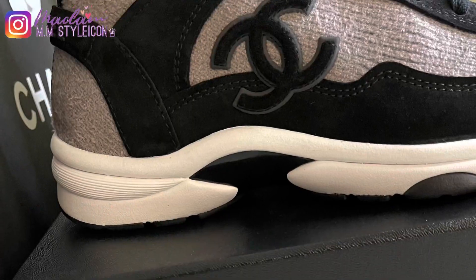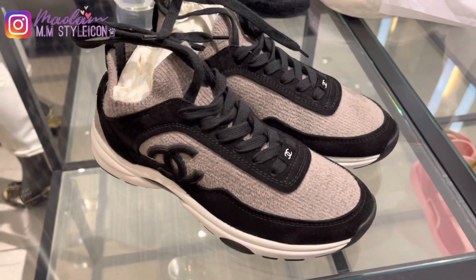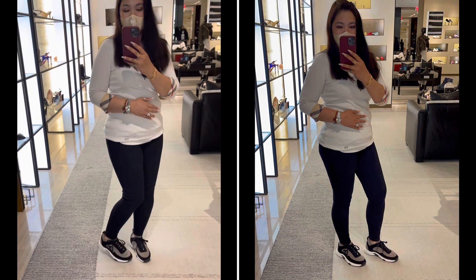In the next slides I will show you some mod shots from when I was trying these on at the boutique. I am so in love with my new Chanel sneakers from the 21A collection.